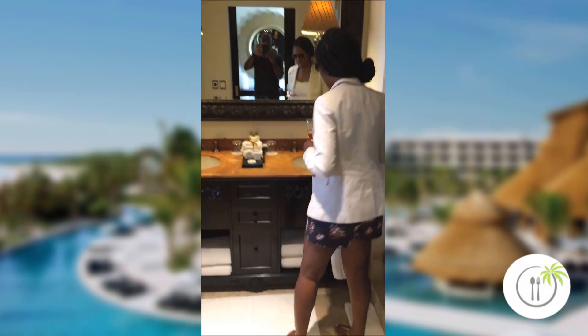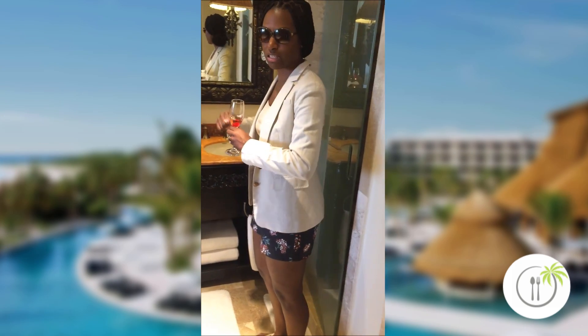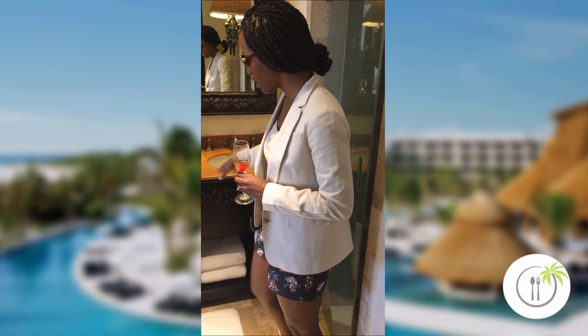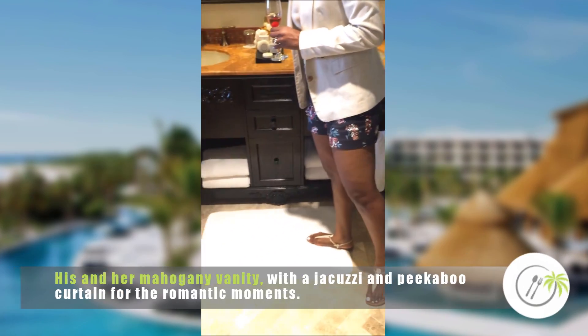For the vanity, his and hers, so that he can stay out of your way and you can have your own area, which is really nice. This is a beautiful mahogany style vanity.